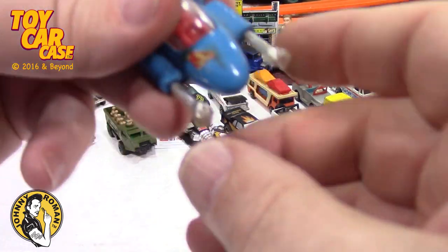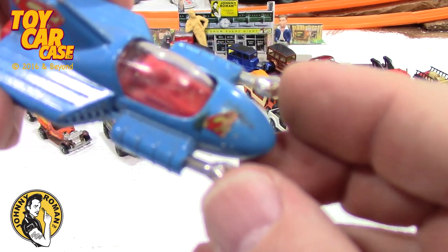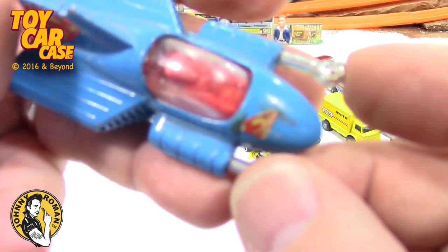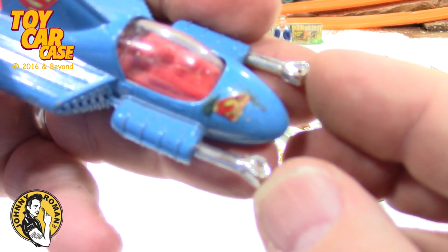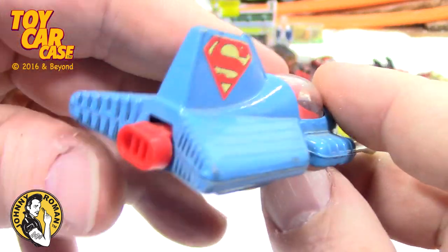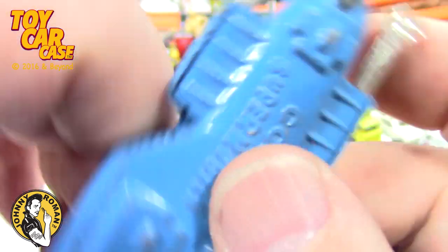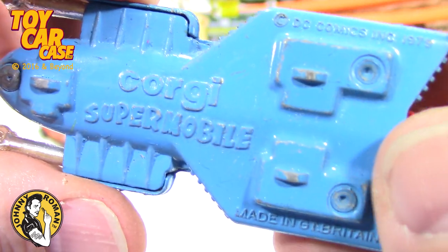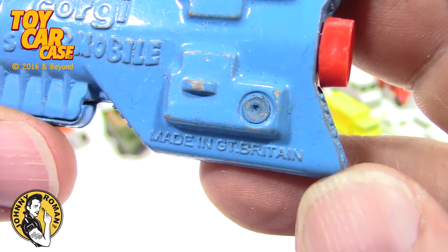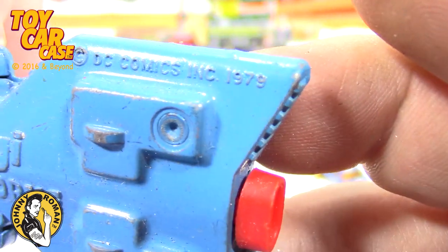Here's the Superman spacecraft and look — these still go in and out! Isn't that cool? And this kicks them out — Corgi Jr Supermobile, DC Comics 1979. Look at that!